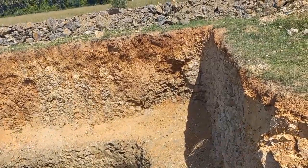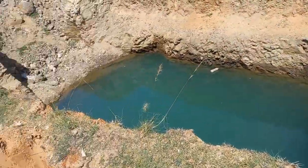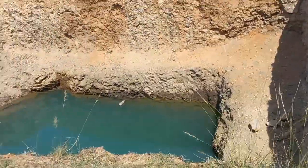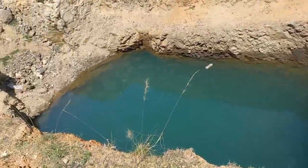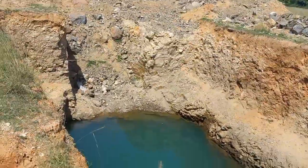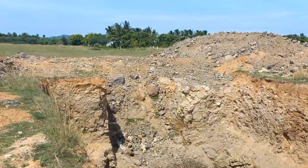If you look at the area carefully, you will understand how clean it is. You should know how clean this area is.